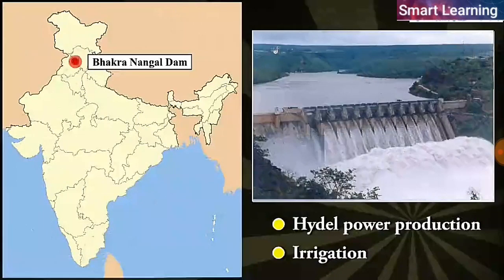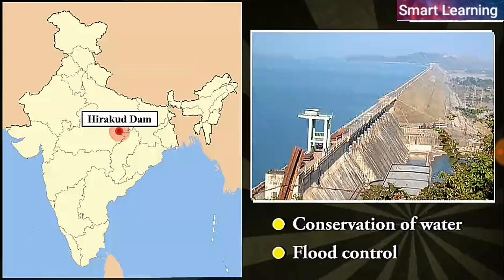For example, in the Satlaj-Beas river basin, the Bhakra Nangal project water is being used both for hydel power production and irrigation. Similarly, the Hirakud project in the Mahanadi basin integrates conservation of water with flood control.